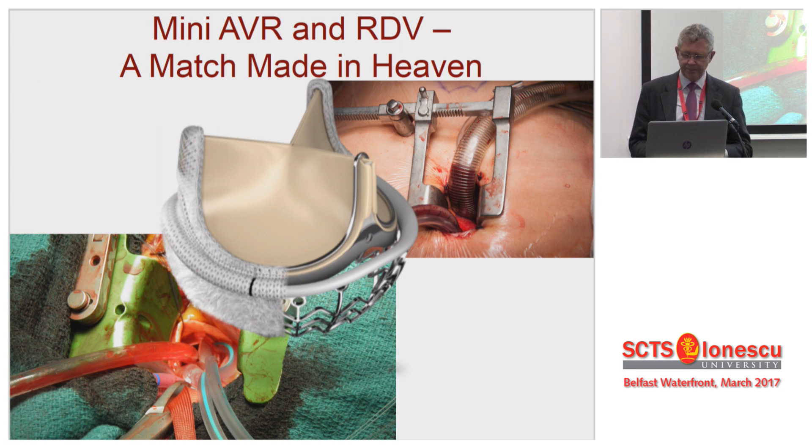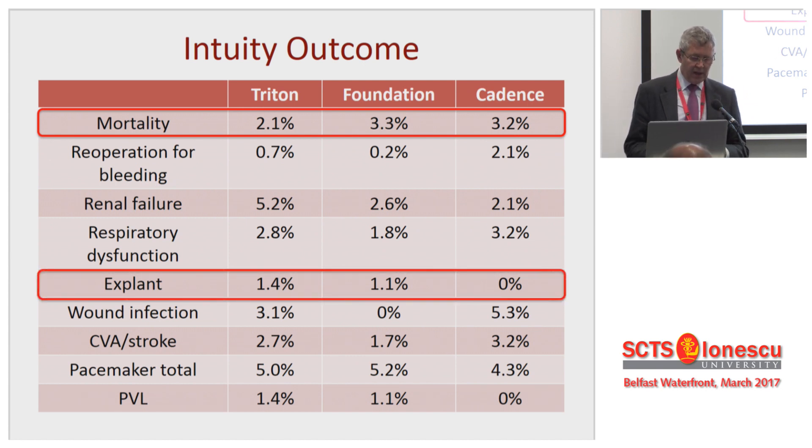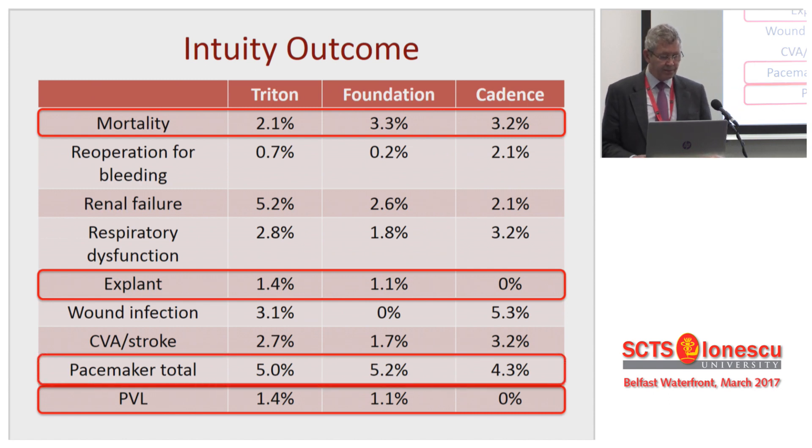If you do ask me, would I rather have a sutureless valve or a mini AVR, I'd take the mini AVR every time. So what they're doing is allowing me to have what I think is a better operation. In terms of outcome, mortality and morbidities are where you'd expect them to be. Once again, we see a low paravalvular leak rate, but those that leak tend to be explanted — these don't occur late, they get missed at the initial time. Pacemakers come in at around 4-5% throughout all of these series, which I think is pretty analogous to a standard surgical population.